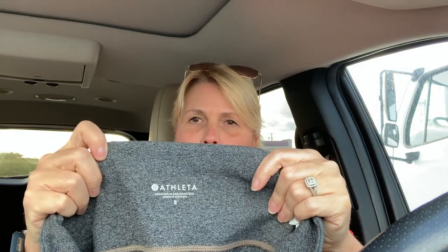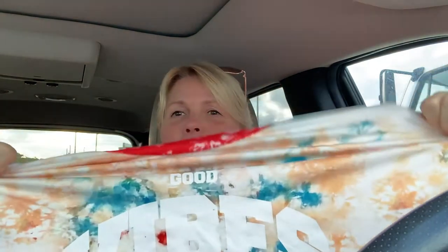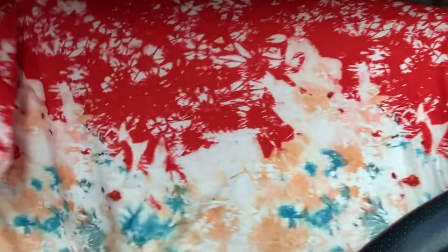I found one pair of Athleta pants. They had just put these out and they have a bunch of pockets in them, so I picked those up. I also picked up this super cute t-shirt for me — it says 'Good Vibes' on it. It's a little Fashion Nova, but it's super soft, I love it. Really cute — it's got a lot of pretty colors. Got that for myself.